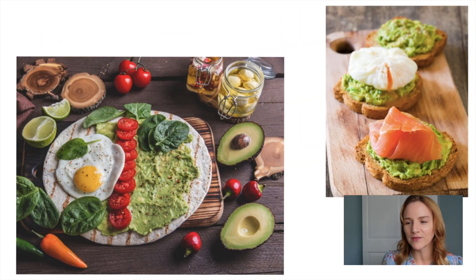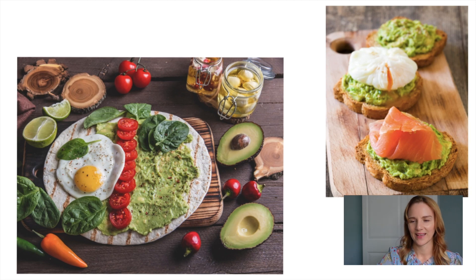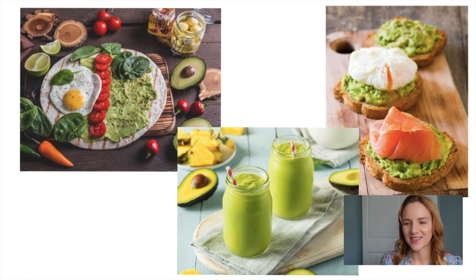Another idea would be a breakfast tortilla. Think of an egg, maybe some spinach, mushroom, tomato, black beans, and pureed avocado. The next idea would be an avocado smoothie. You take your milk of choice, avocado, some kind of sweetener, maybe a little vanilla extract, blend it all together. So good.